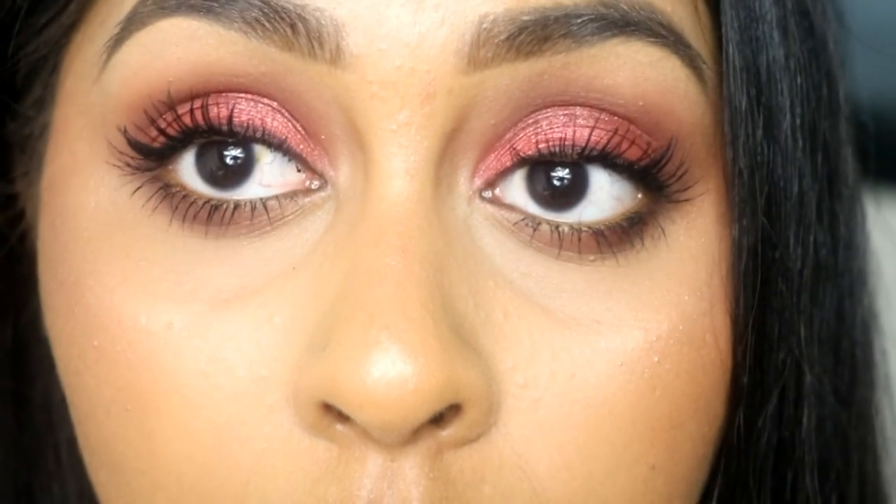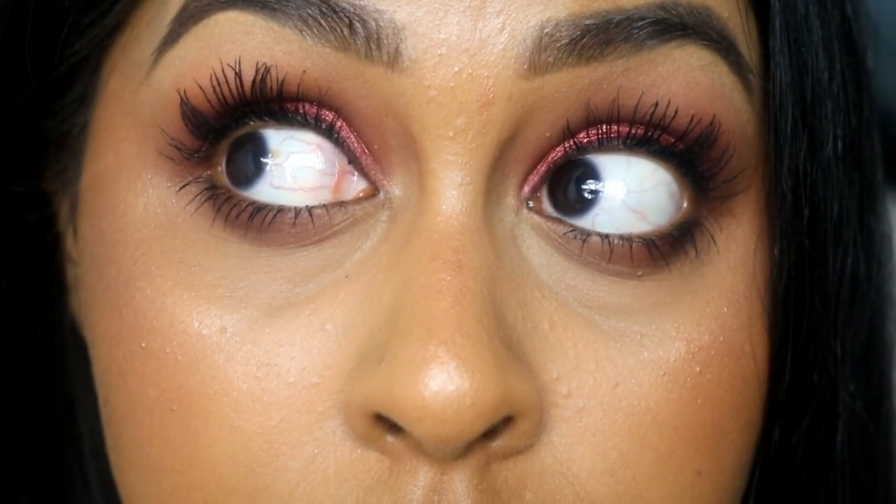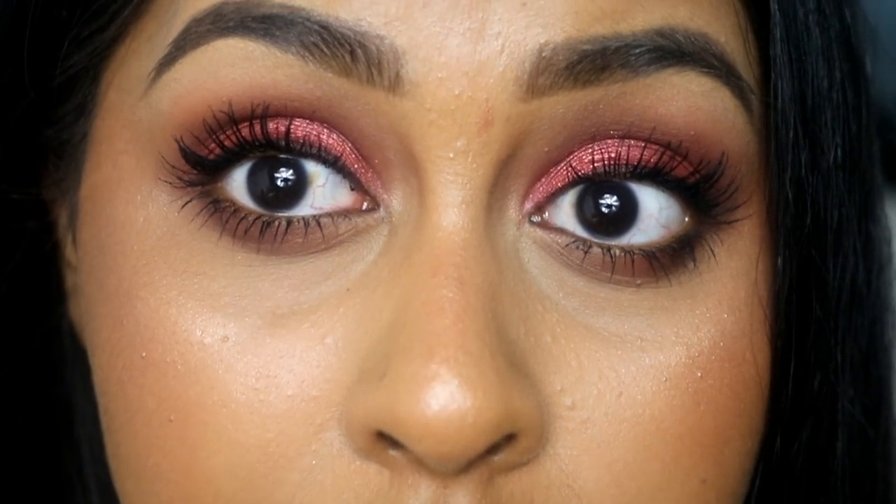The Tarte Shape Tape is still my ultimate favourite because it has super full coverage. This one doesn't have as much coverage as the Tarte Shape Tape, but the creasing is much less. That's why I really like it. Even right now I don't have any creasing. Normally if I look up you see these lines — but there's no creasing at all.